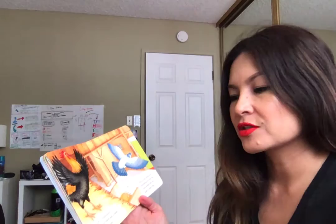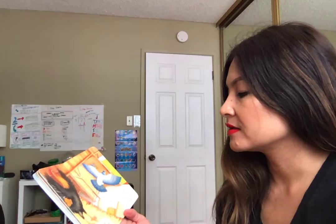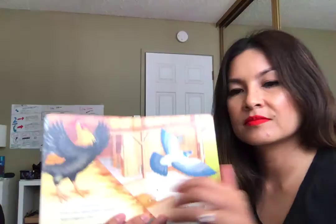Cock-a-doodle-doo! In the barn was a rooster and a pigeon too, and a big white hen standing on one leg. And under the hen was a quiet egg.